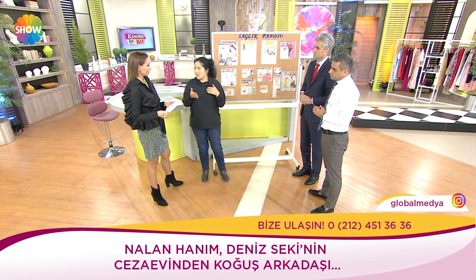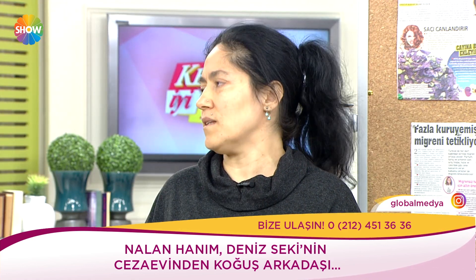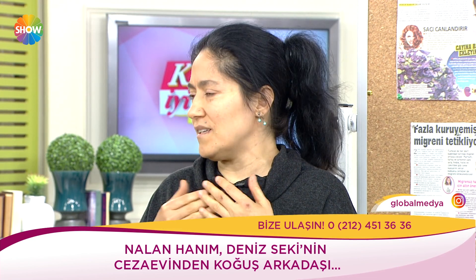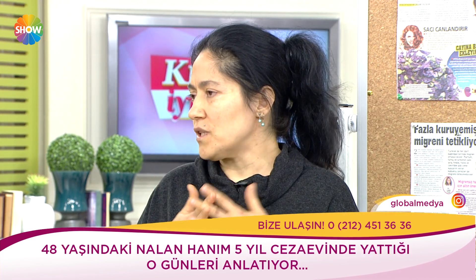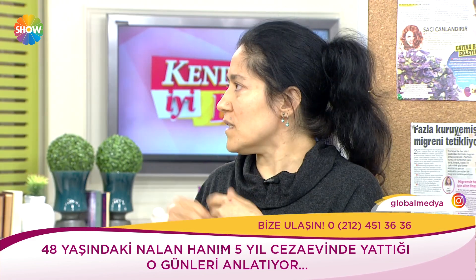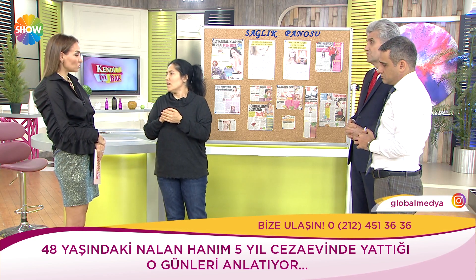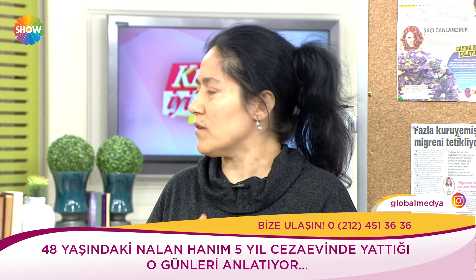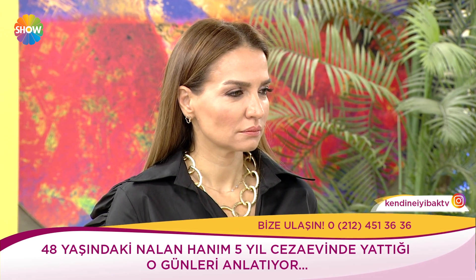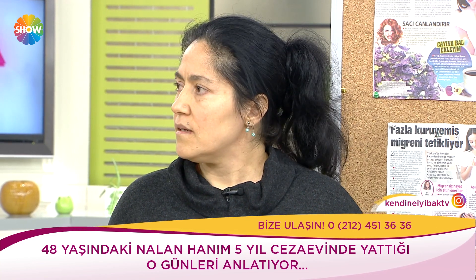Taahhütlerde bulunduk, ödeyemedik — taahhüt altına imza attığınızda hapiste cezalandırılıyorsunuz. Borçtan yani ticari bataktan battık, her şeyimizi maddi manevi kaybettik. Şu anda ücretsiz bir kamu kurumunda çalışıyorum — 8 ay sürecek bu süreç. Hala tamamen özgür değiliz. Hafta sonları alışveriş merkezlerinde part-time çalışıyorum çünkü kamuda ücret alamıyoruz, sigortamız da yok.